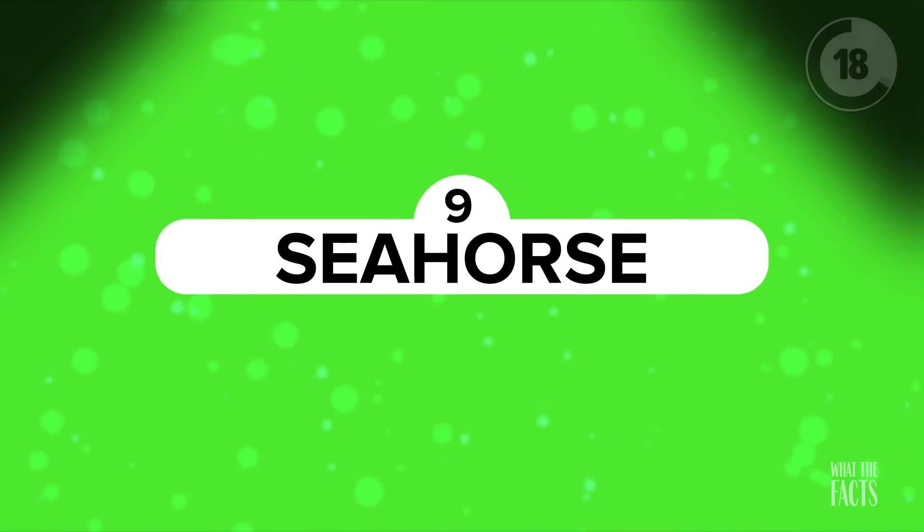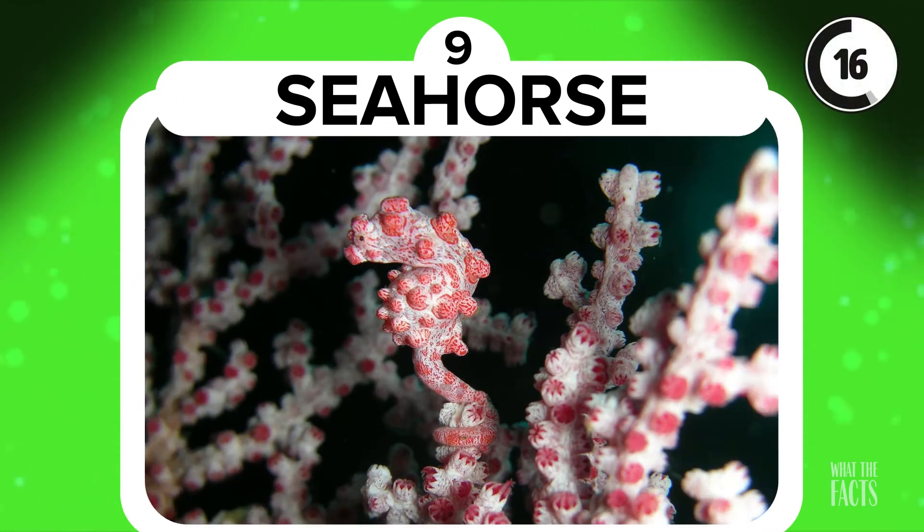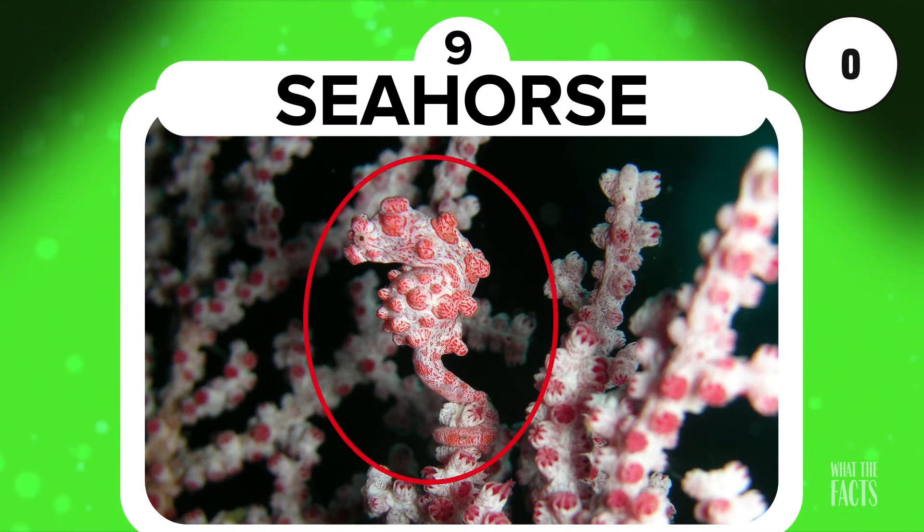Seahorse. You might need to be a bit smarter than most people for this one. Sometimes you have to go under the sea to find cute animals hiding in nature. This tiny and adorable seahorse is blending right into the surrounding coral.